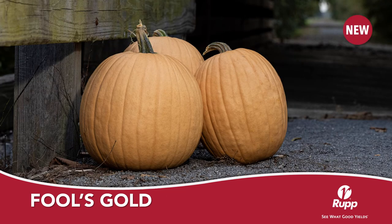Fool's Gold is a 10 to 14 pound upright tan pumpkin with a beautiful dark green handle. Trial cooperators tell us that their roadside stands is one of the first to sell out.